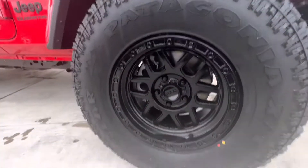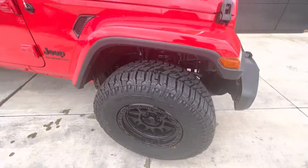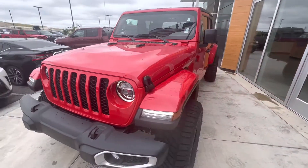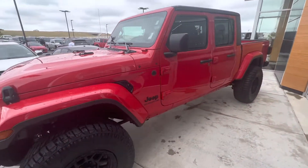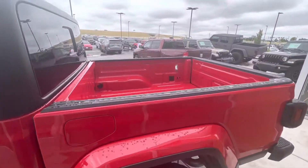We got it on 35 tires with KMC rims. Super clean. I'd say it'd be pretty hard to not stand out with this one. This one's actually my favorite color that Jeep makes. Very beautiful.